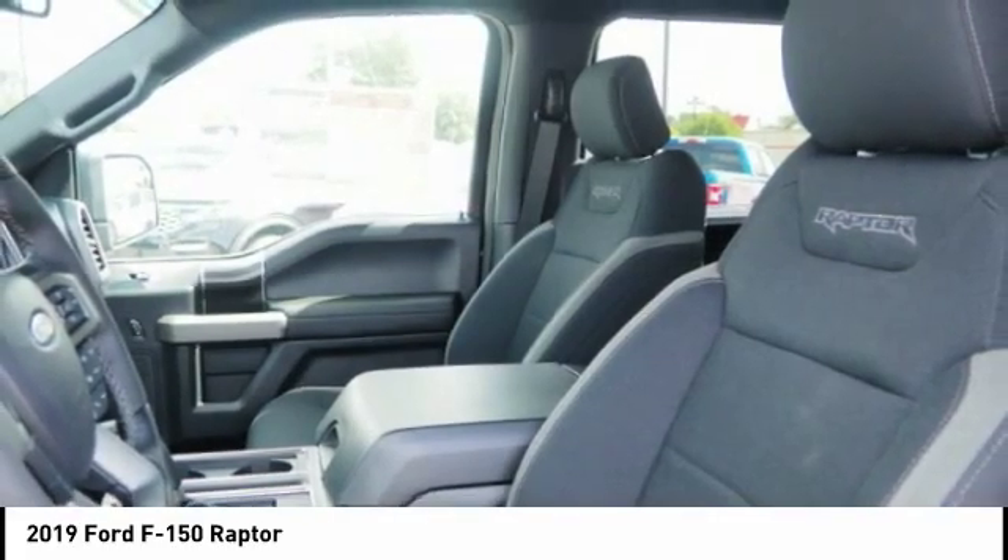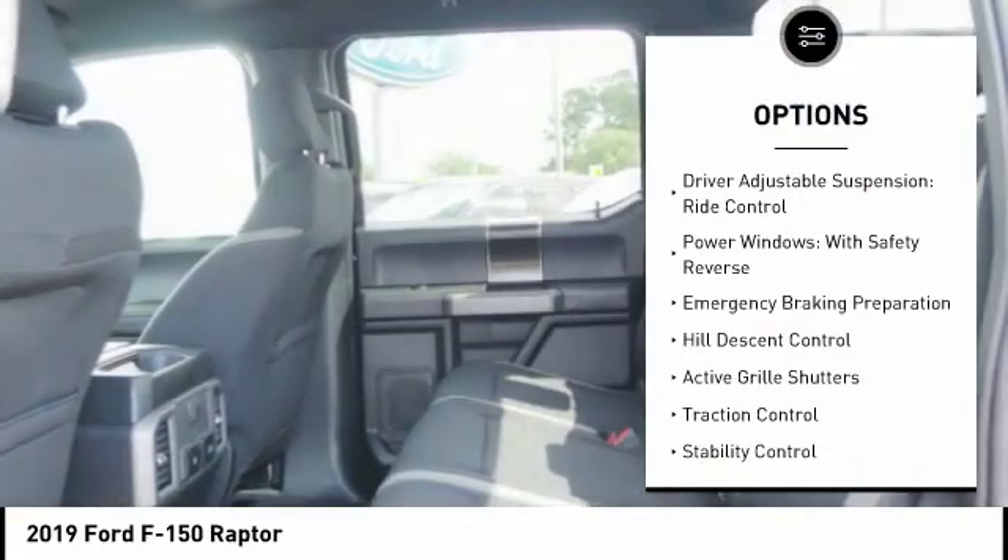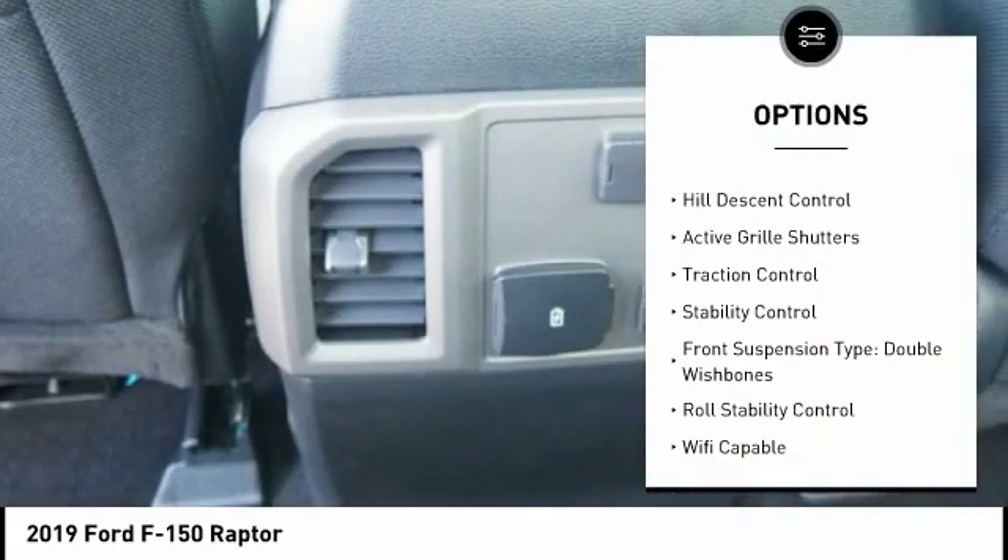Here are some of this vehicle's great options. Suspension control, electronic. Driver adjustable suspension, ride control.